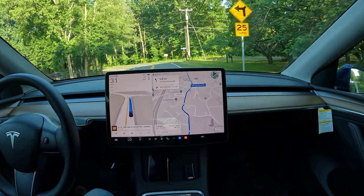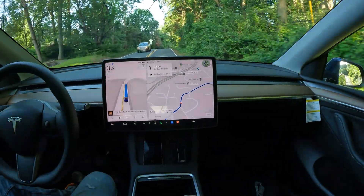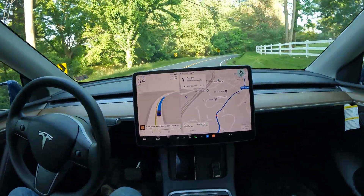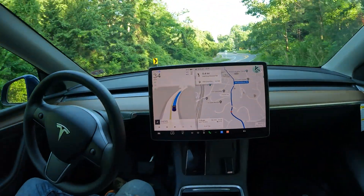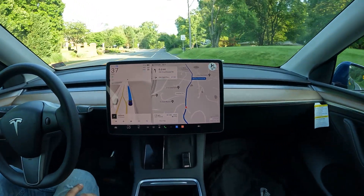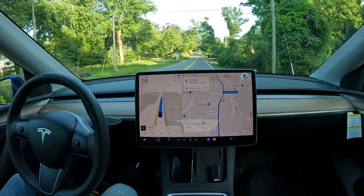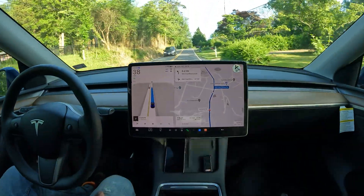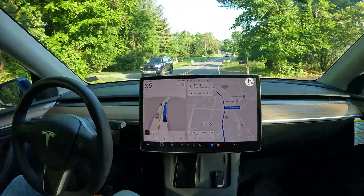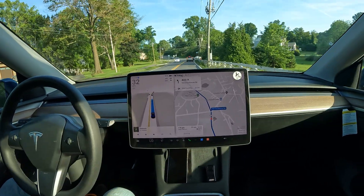Wow, look — someone's got an old-school Tesla Roadster out there, very cool! FSD is handling these really hilly back roads on Beulah in the Wolf Trap area nicely. There's actually a really cool venue right up here — Wolf Trap — and this summer they've got a stacked lineup. I'm thinking about checking out the Nas concert at the end of July. All right, check out this really busy stop sign coming up — we're going to let FSD handle it.